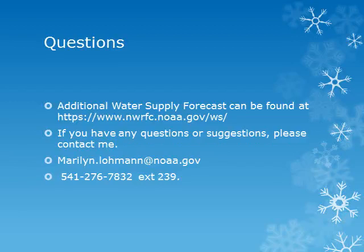Here are the web addresses of the Northwest River Forecast Center where you can get additional and updated water supply forecasts. Please join me again in March as we continue to look at the snowpack and water supply conditions. If you have any questions, comments, or suggestions, please contact me by phone or email. Thank you.